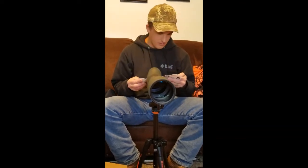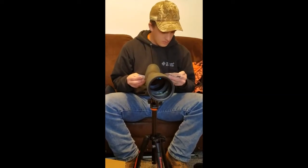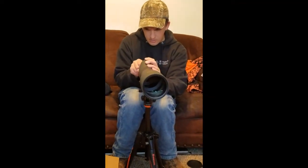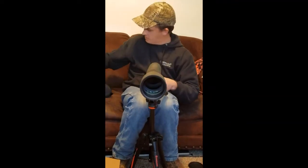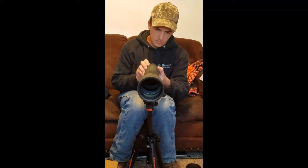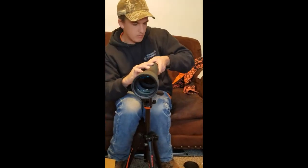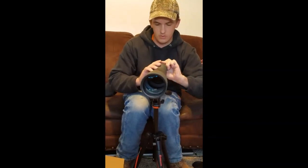Move any covers that would interfere with attaching the eyepiece to the spotting scope. Keep exterior lens covers handy to protect exposed lenses whenever you are not using the Viper. To attach the eyepiece, match the white dot. There we go — now we're set in place.